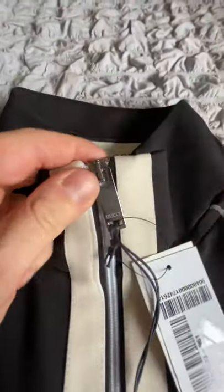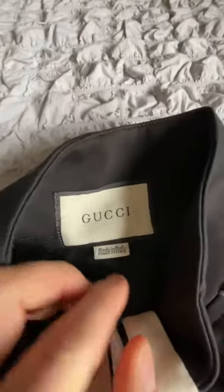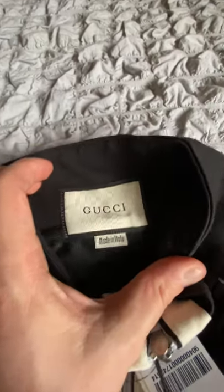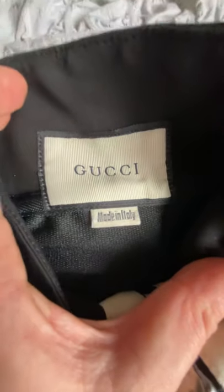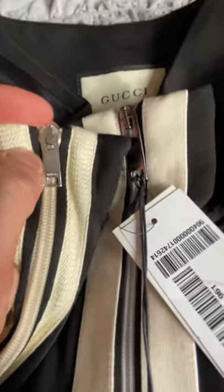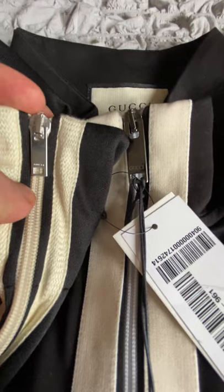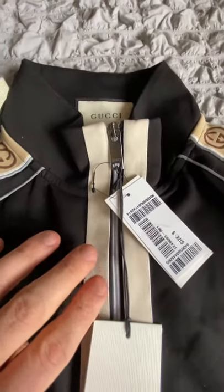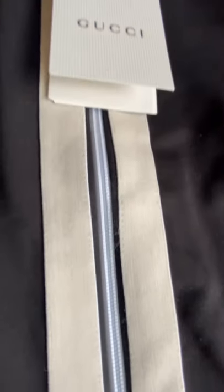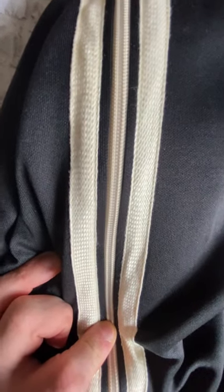If we look at that zip and logo on the genuine one, it's much clearer and much bigger. On the genuine one, the label hasn't even got a flap — it's actually completely sewn in. Looking at 'Made in Italy' and comparing the two, you can immediately see the size difference in the zips: the genuine one is virtually twice the size. Then there's this cream-white piece coming down here, which is quite nicely done on the genuine, compared to the fake, which is just like a standard track jersey sort of top.